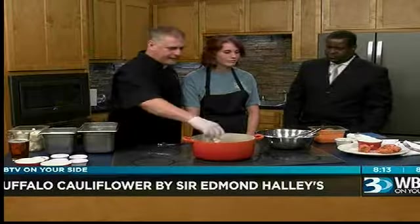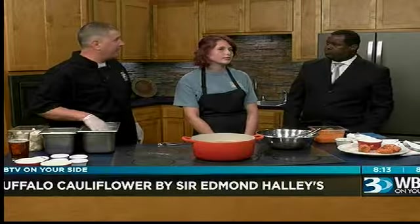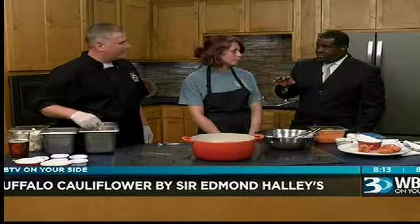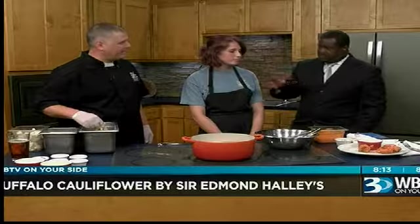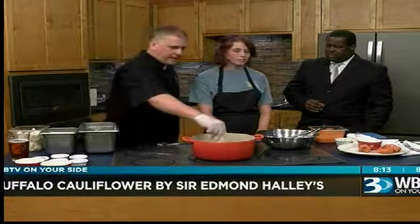At Halley's we have over 29 vegetarian options, as well as 20 vegan options as well, and we've been doing that for years. Our general manager, Helen Marie White, came up with this recipe and it's been a fan favorite for a long time. A lot of people are going for the vegetable route these days. Absolutely — it's a very big growing market, but we've been doing it for years.